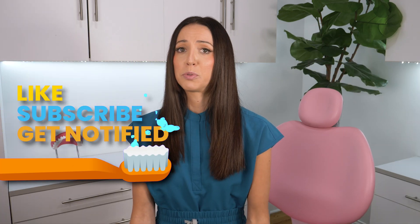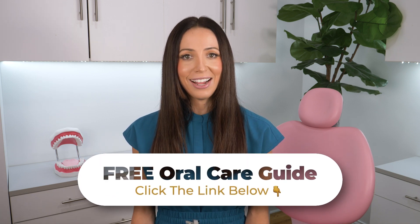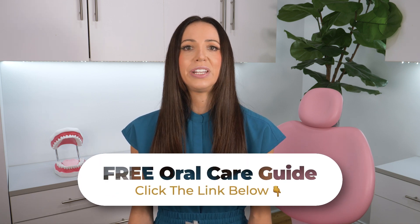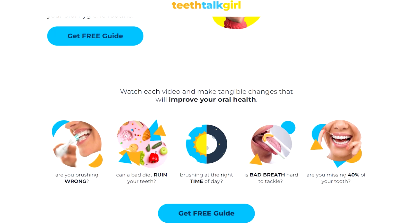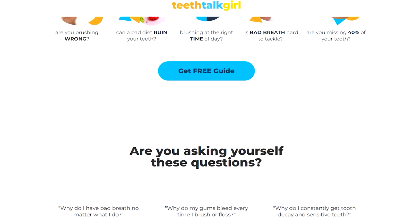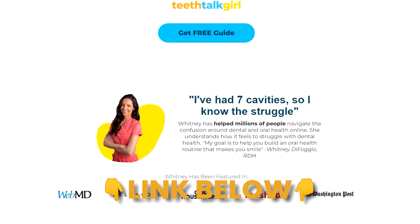Thank you for watching. Please like, subscribe, and share this video if you think it will help someone. Remember, a good night's sleep is not just about rest — it's about protecting your teeth too. If you're interested in learning more ways to protect your teeth and keep your smile healthy, be sure to check out my free oral care guide. It contains home care tutorial videos covering proper brushing, flossing, tongue scraping, and more. Click the link in the description box or in the pinned comment below.